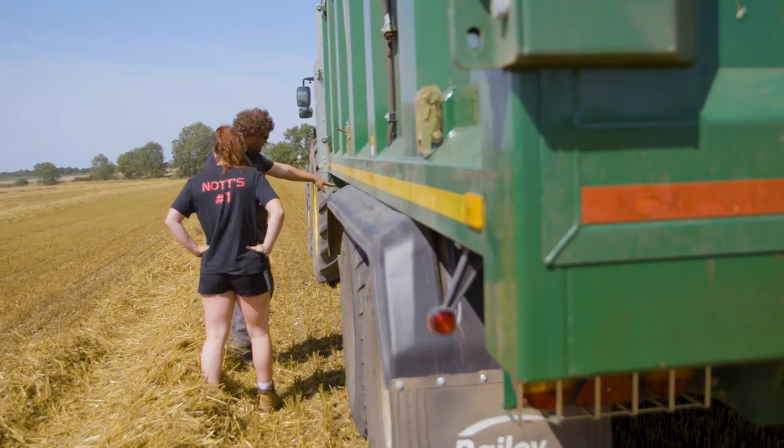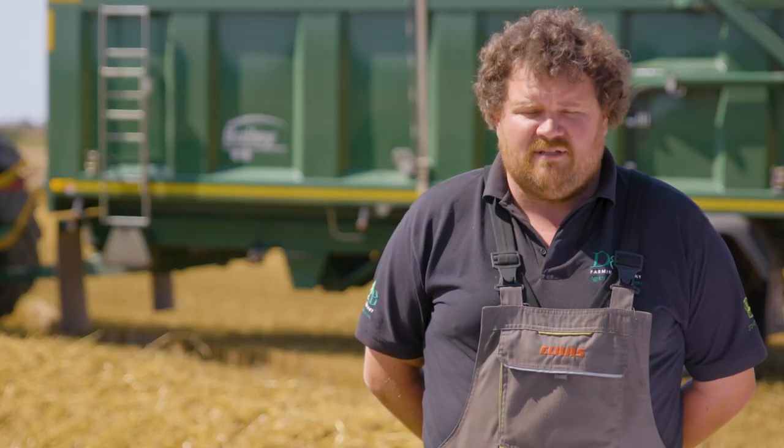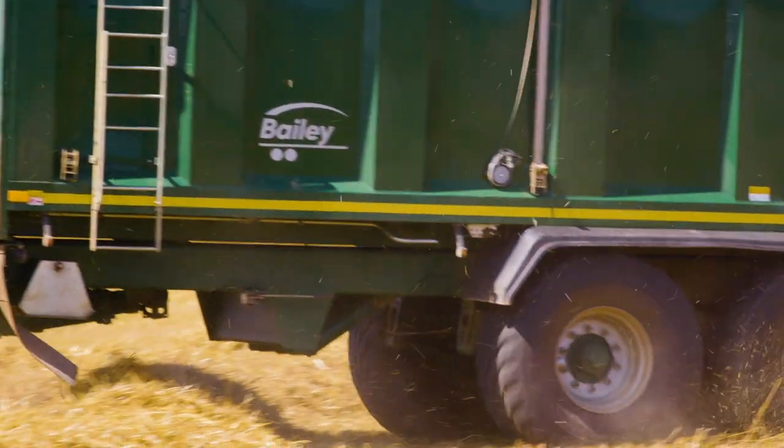We really like the swan neck pipe holder — it keeps the pipes out of the way of the tractor lift arms, keeps everything nice and tidy, and just generally safer.